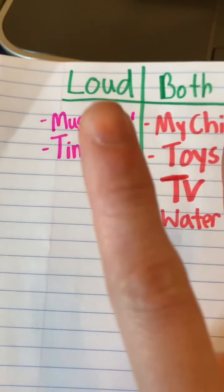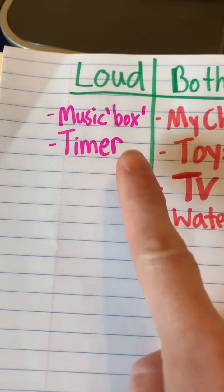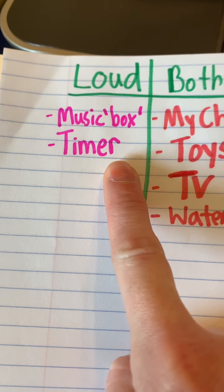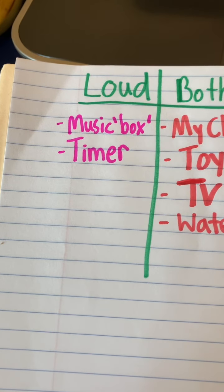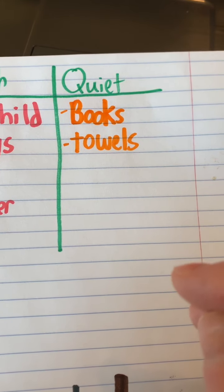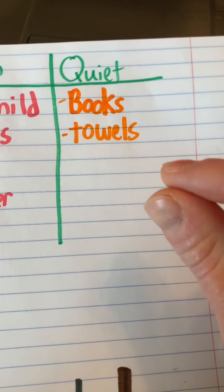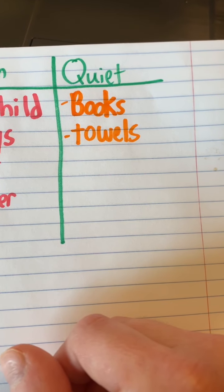So loud was the music box — it wasn't really a box, but that was loud. The timer on the microwave and the stove was loud, and probably for a good reason: to tell us that our food is ready so you don't burn it. For quiet: his books made a tiny bit of noise when you turn the pages, but it wasn't that loud.